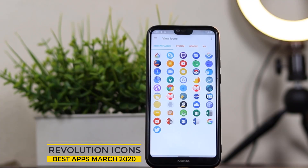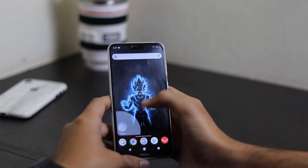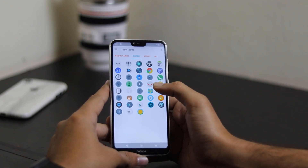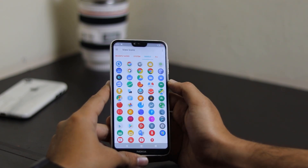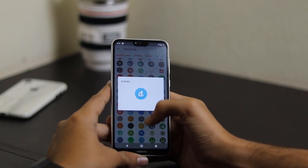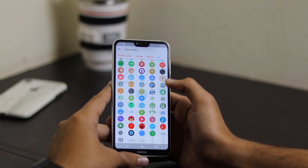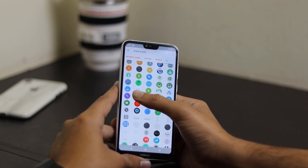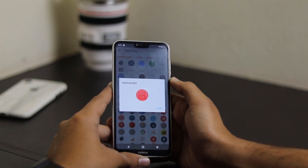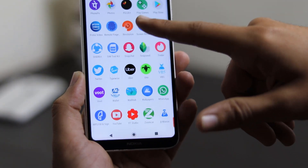Finally, we have the Revolution Icon Pack — a revolutionary style for your home screen. Revolution is full of 1500 handcrafted icons that behave well with your other favorite packs, even those created by other designers. There are no permissions required, icon masks for almost all icons, dynamic calendar support, and a material design interface. The icons are really smooth, look minimalistic, have a spherical shape, and each and every icon looks different.